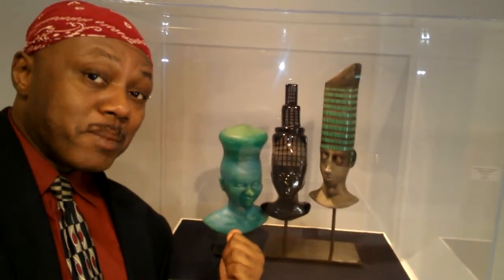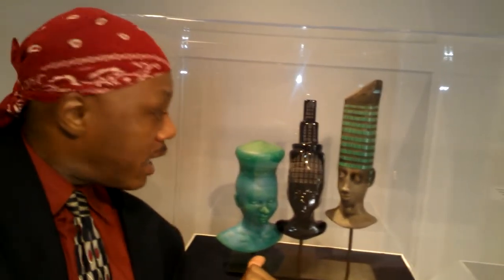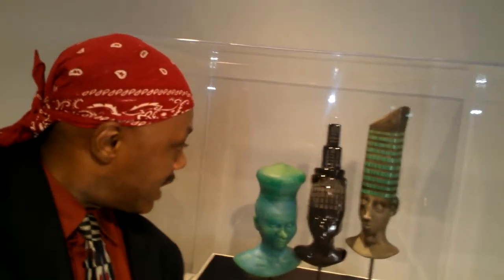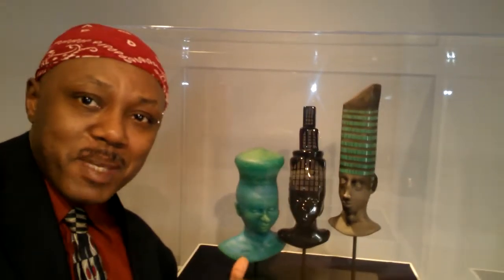I'm looking at The Urban State of Mind by Robin and Julia Rogers. This is valued at $7,500, and it's blown glass. And these are my people here. Power to the people, y'all.